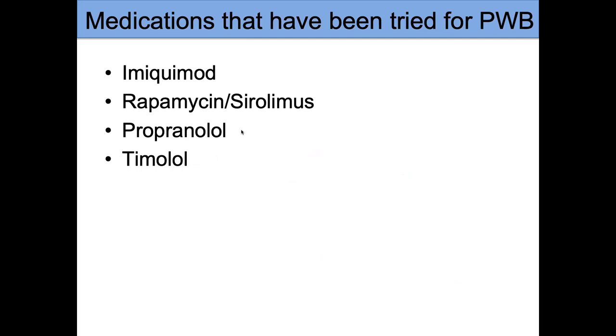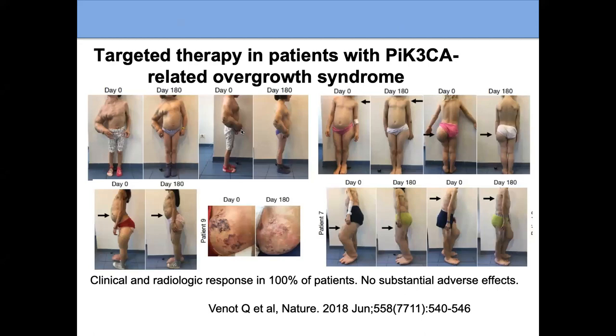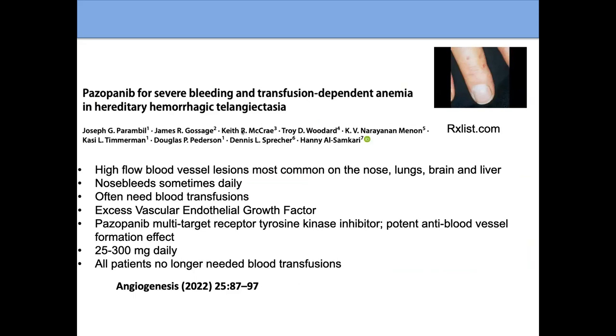Medications tried in the past include imiquimod, rapamycin (also called sirolimus), propranolol, and timolol. None has proven to have a huge effect on port wine birthmarks, so we're looking at other options. There are other diseases related to birthmarks where medications have been found — for example, a PIK3CA mutation, different from the GNAQ mutation, also causes blood vessel lesions, and a medication was found that dramatically helped those patients. This gives hope that great treatments may be coming.